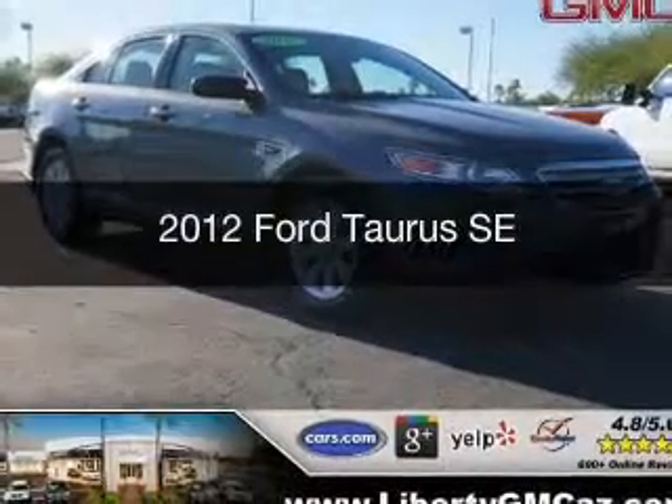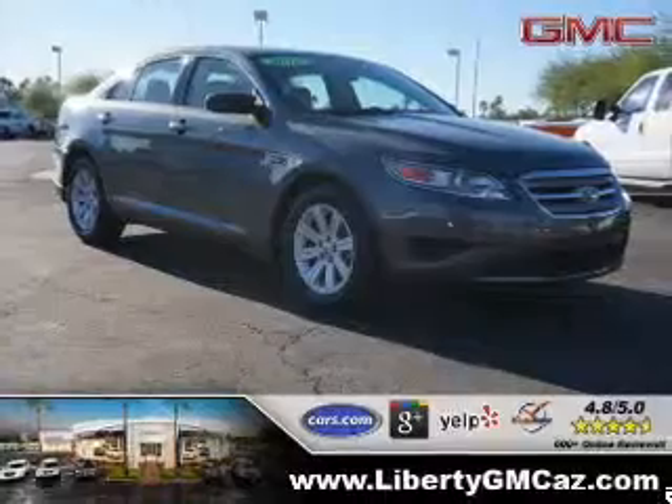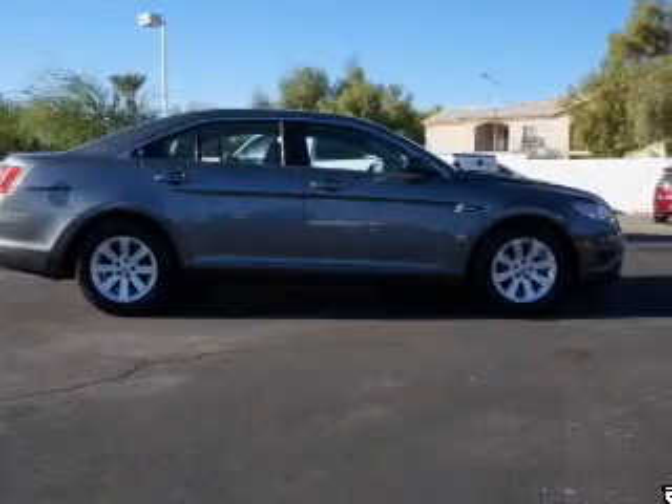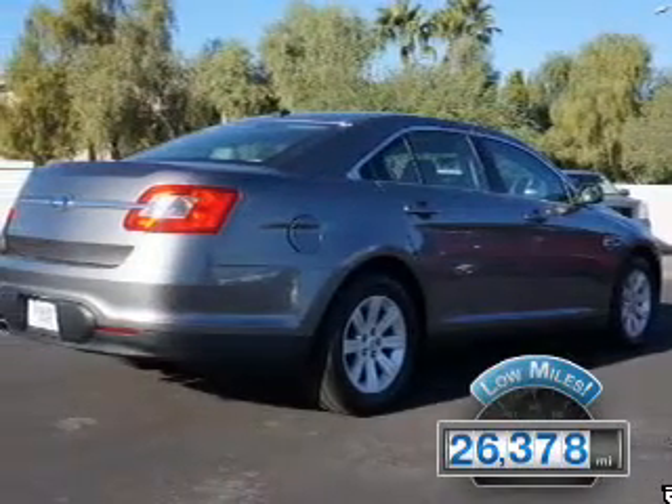This is a used 2012 Ford Taurus. It's powered by all-wheel drive, a 3.5 liter 6-cylinder engine, and a 6-speed automatic transmission. With fewer than 30,000 miles, this vehicle has a long road ahead.